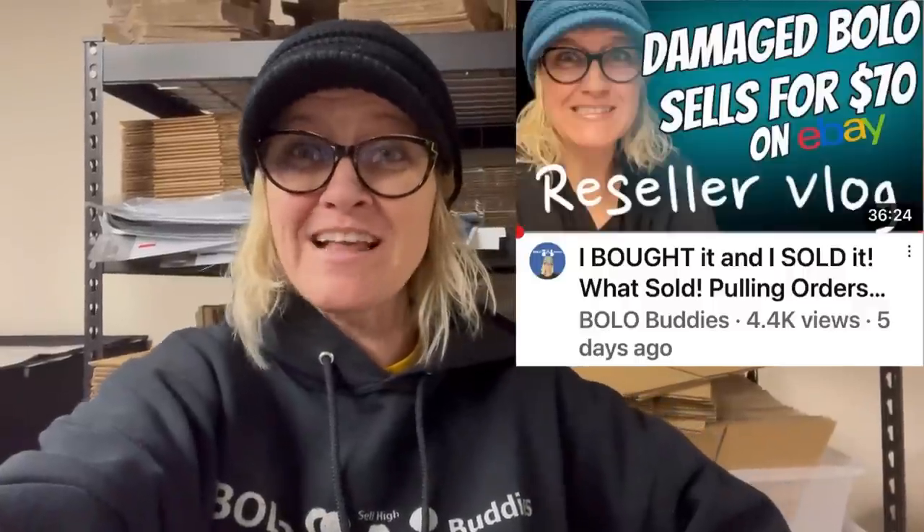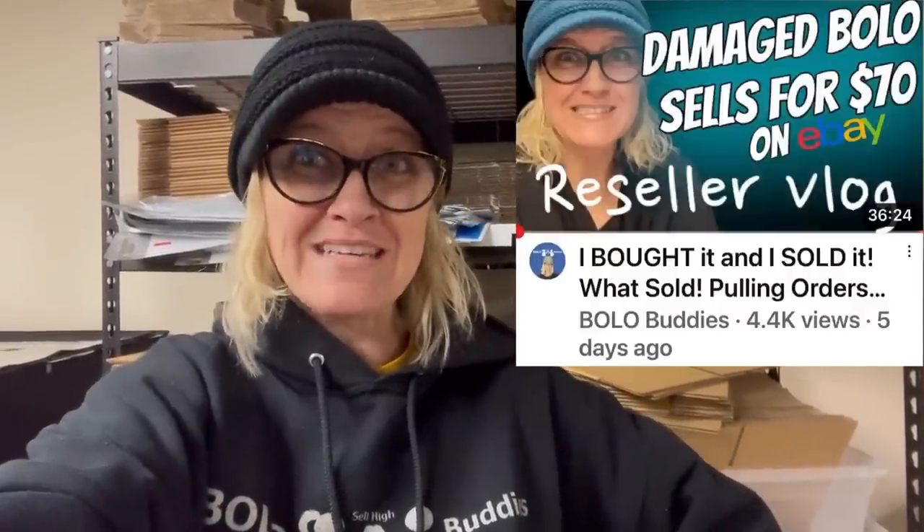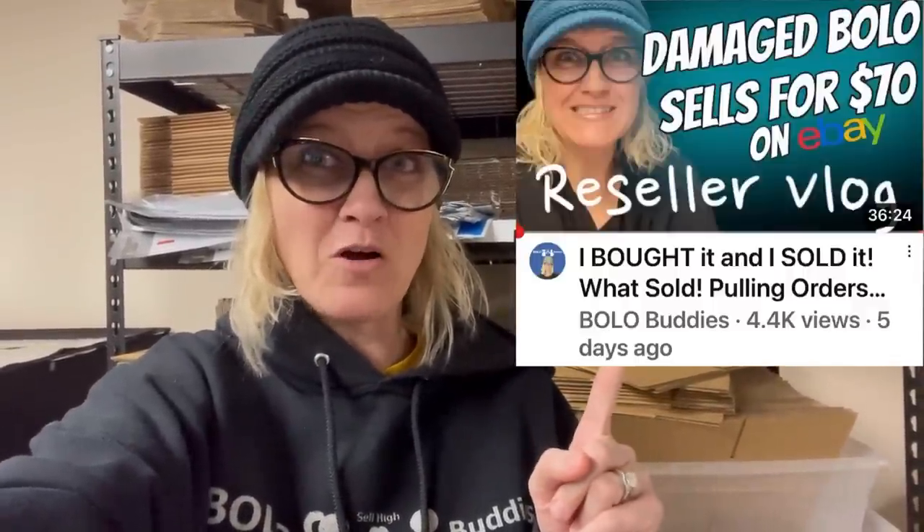I just wanted to remind you guys that Rachel Strickland is having her benefit over on Whatnot on March 3rd at 9 p.m. Eastern Standard Time. I drew that real special art piece that I showed you in my last reseller vlog. If you missed it, I'll link it down below so you can see what I made for her to auction off for autism.